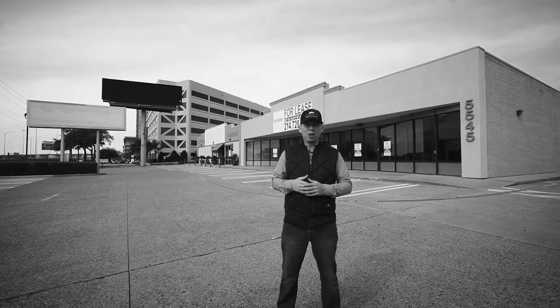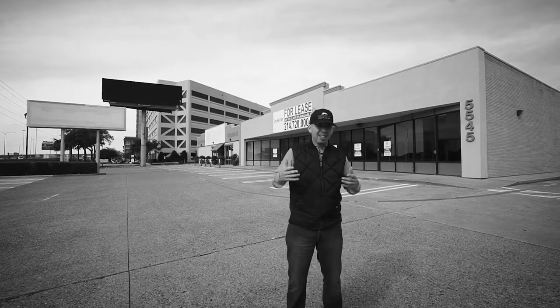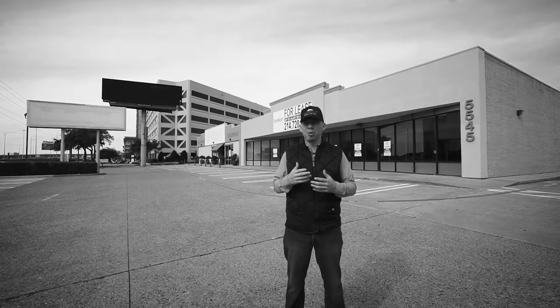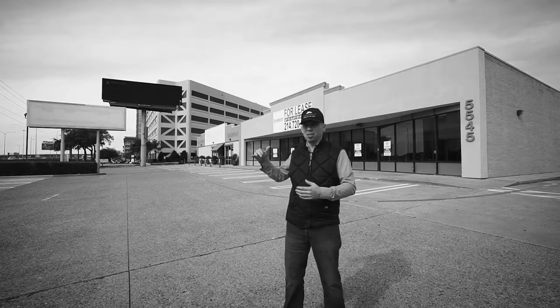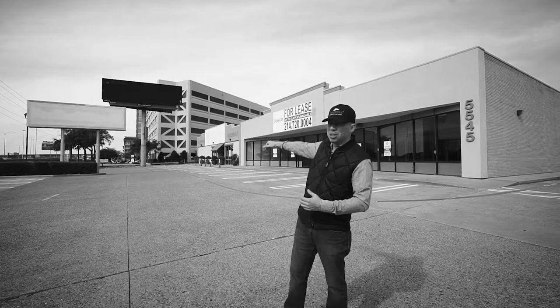Hey, what's going on guys, Mario with Spiderweb Media. As promised, I'm out here today — I think this is the North Dallas area — shooting this property behind me for a local realty group. I've been working with them for a while now, so these are just a few more properties I'm reshooting. As you can tell, this was a Destination Maternity.